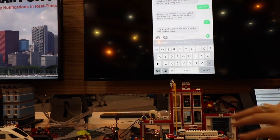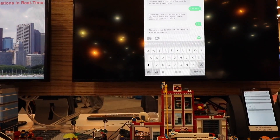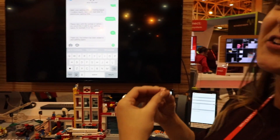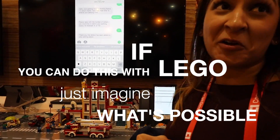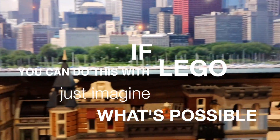The whole goal is to showcase that if you can do these things with LEGOs, imagine what you can do in the real world. If you can do this with LEGOs, imagine what you can do in the real world — that's what it needs to say.